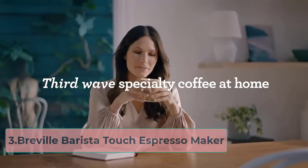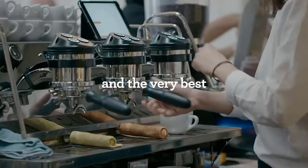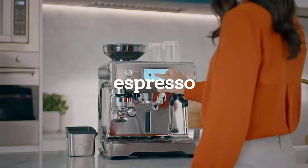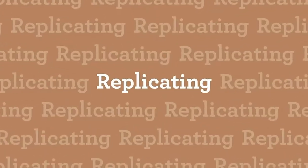At number 3, the Breville Barista Touch Espresso Maker. The Breville Barista Touch Espresso Maker is costly but, if you're buying this for an office, you should consider it a sound investment rather than an unwanted expense. What do you get for your money, then? Bean to cup brewing at its finest, that's what.